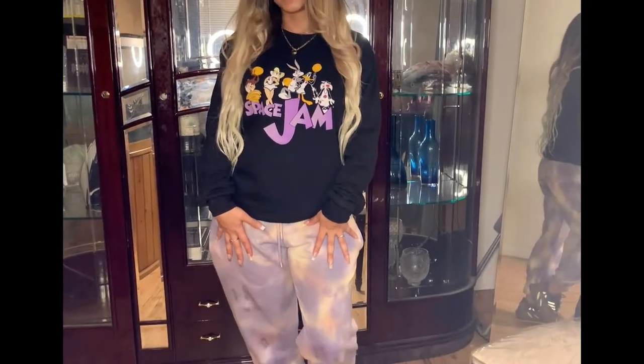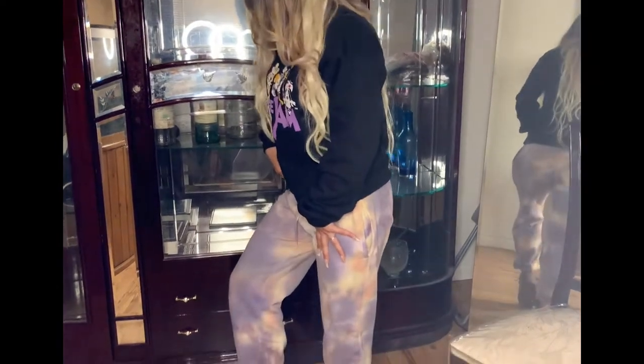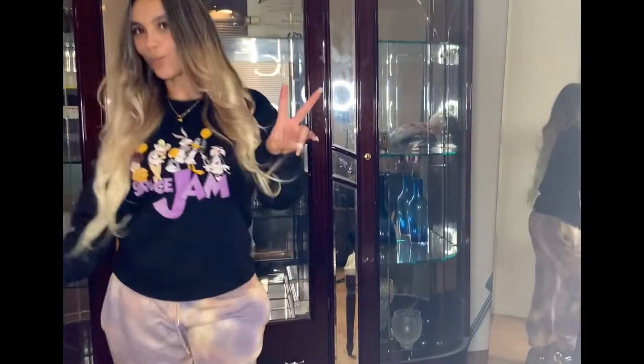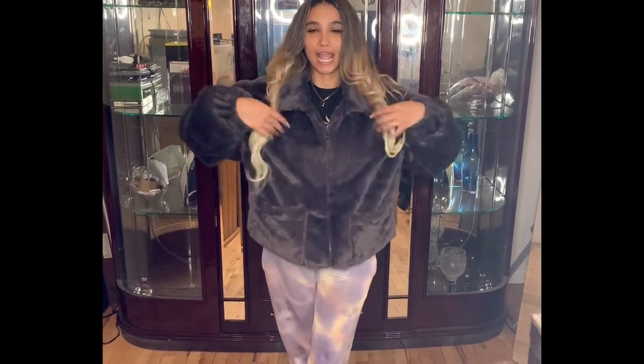This is the Space Jam crew neck and the bottoms are the acid wash sweats from Pretty Little Thing. I just paired them off with my mauve Yeezys. So I just threw on the grey faux fur front coat on top of the previous outfit and I feel super cozy and super warm — you could just throw this on and be out.